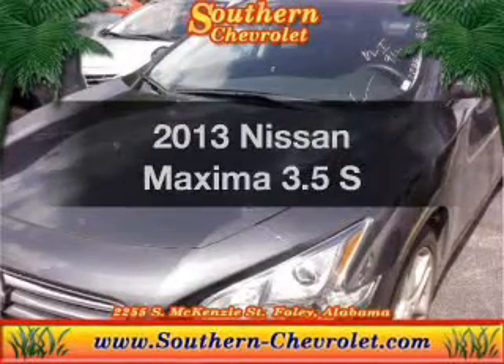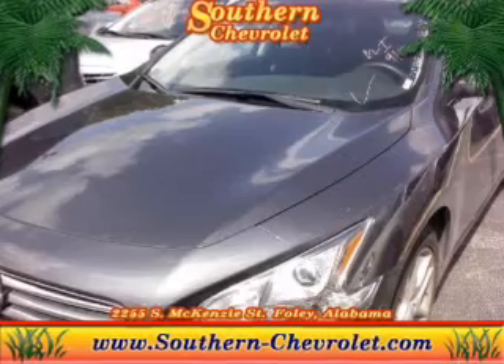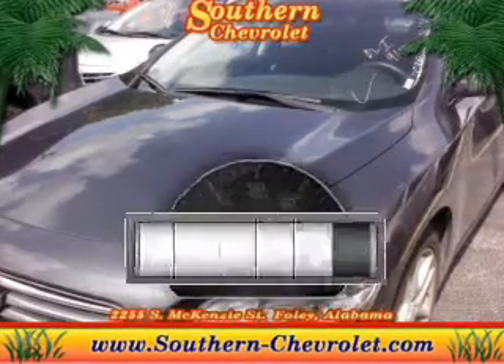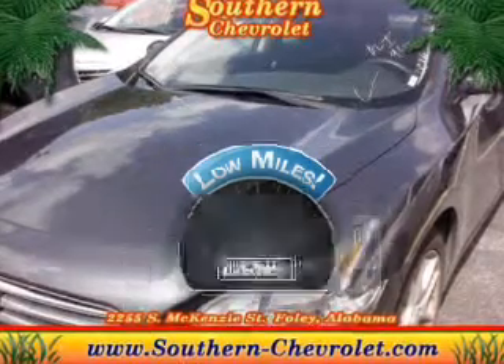Get noticed in this 2013 Nissan Maxima. If you're looking for a first-rate auto, this one could be yours today. Low mileage is an important factor in your purchase, and this vehicle delivers a low odometer reading.